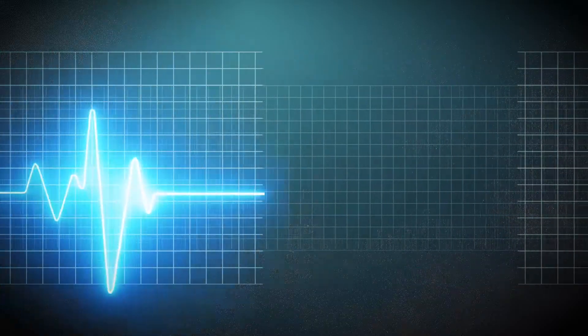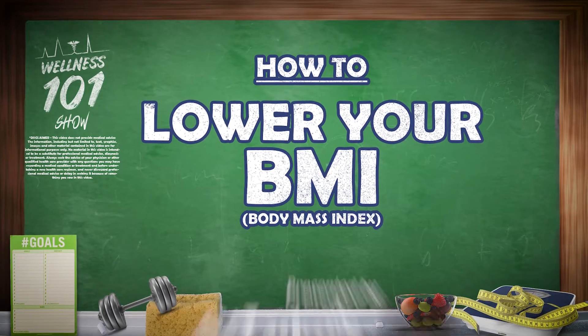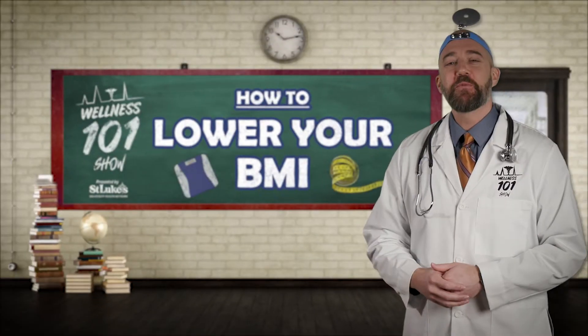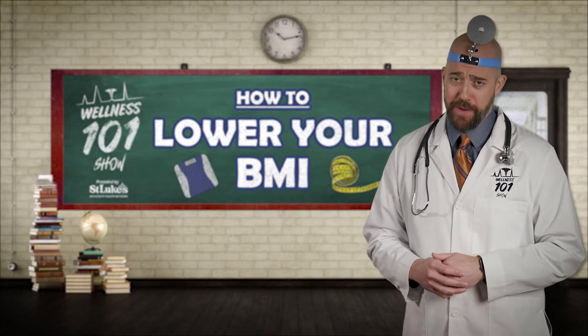And now it's time for another Wellness 101: How to Lower Your BMI, presented by St. Luke's University Health Network. Hey guys, Mr. Wellness here, and today we're going to talk about some simple steps you can take to lower your BMI.